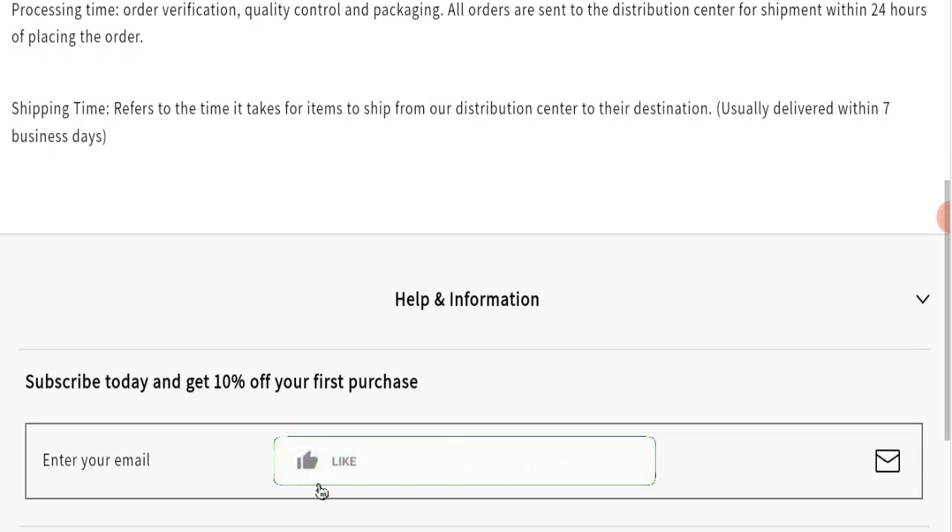Before going further, please like, share, and subscribe to our channel, and share your viewpoints in the comment section. Now we will talk about the legitimacy factors with which you can judge whether this website is legitimate or a scam.